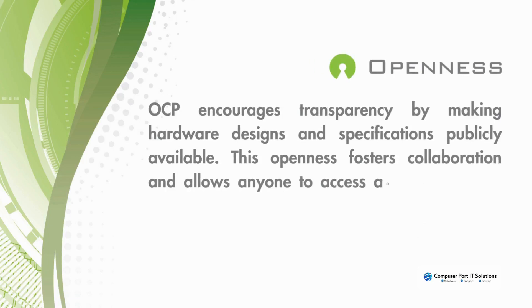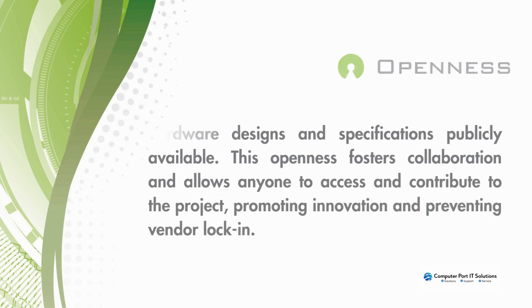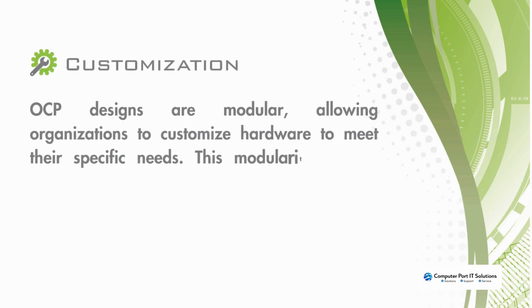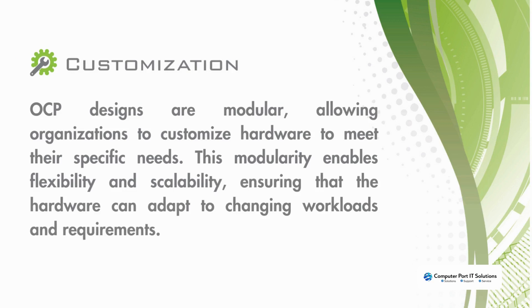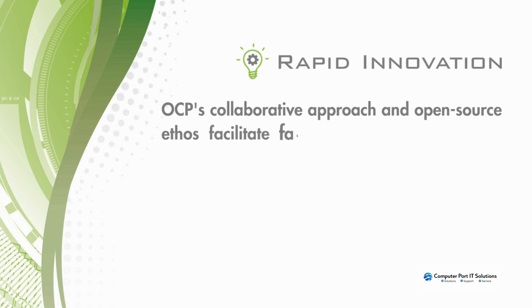Openness: OCP encourages transparency by making hardware designs and specifications publicly available. This fosters collaboration and allows anyone to access and contribute to the project, promoting innovation and preventing vendor lock-in. Customization: OCP designs are modular, allowing organizations to customize hardware to meet their specific needs. This modularity enables flexibility and scalability, ensuring that the hardware can adapt to changing workloads and requirements.